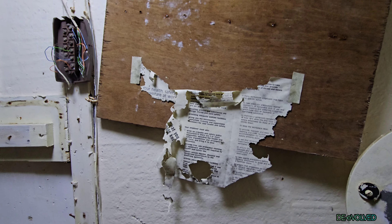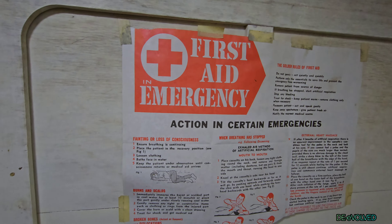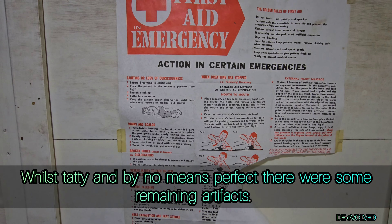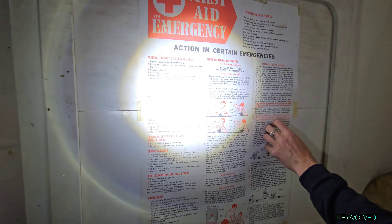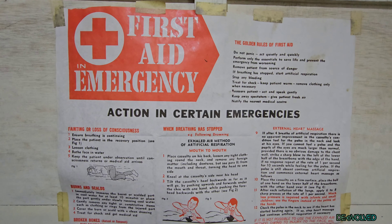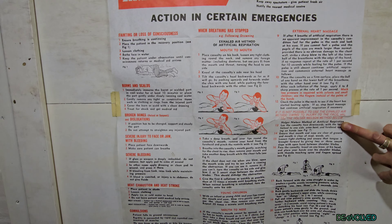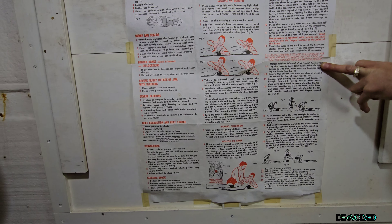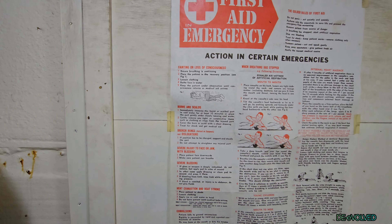Health and Safety at Work Act. Action in certain emergencies. We can fold that bit back so we can actually read it properly. That's better. First aid emergency. Action in certain emergencies. First aid. Resuscitation. Heart attack. Burns and scalds. The whole shebang.